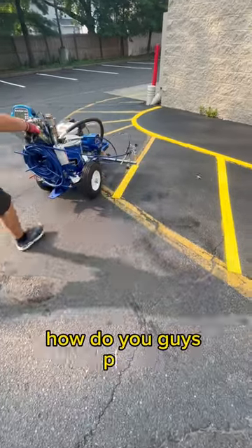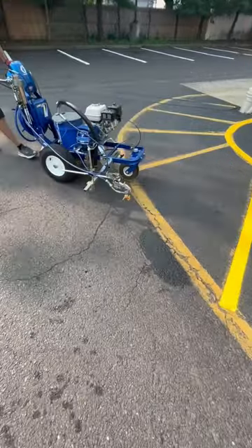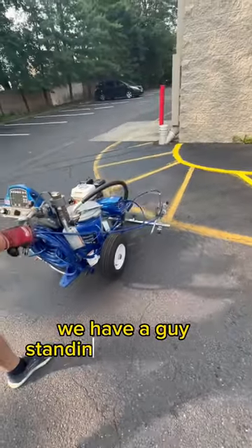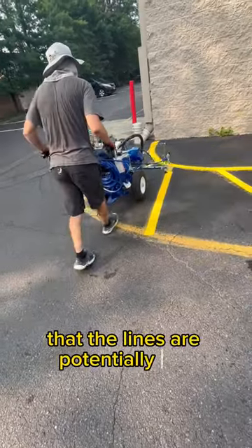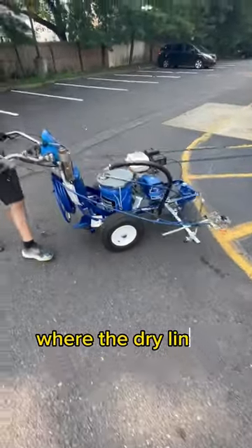I get frequently asked, how do you guys paint with cars and customers driving and walking around the parking lot? Well, the answer is, at the beginning of the parking lot, we have a guy standing there letting all the cars know that the lines are potentially wet, where to park, where it's safe, where the dry lines are.